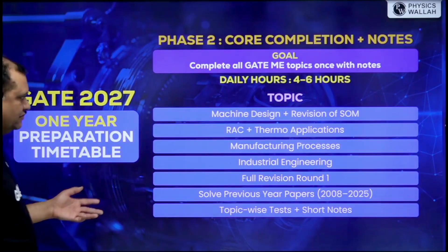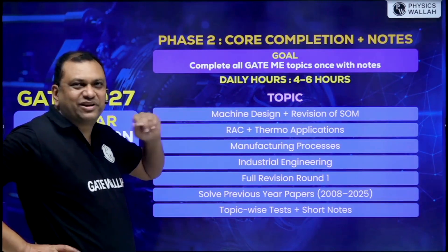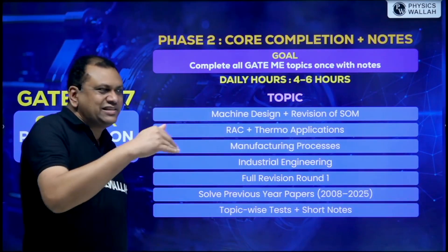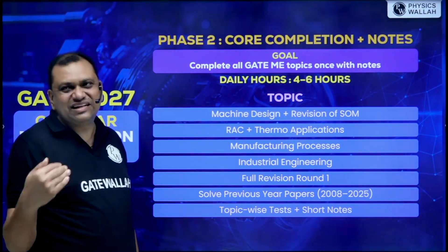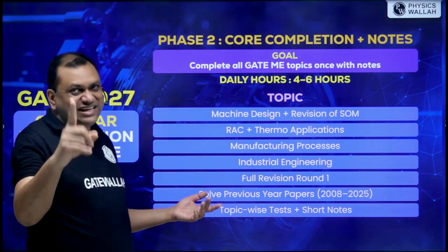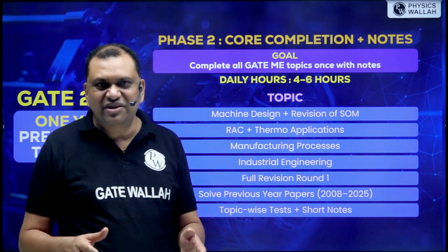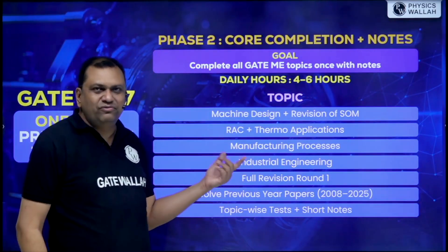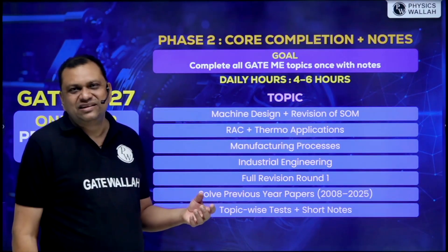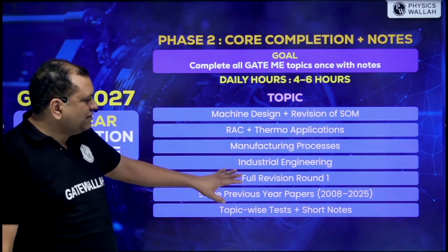Then cover Machine Design along with revision of RAC and Applied Thermodynamics, because concepts of one subject are used in another — that is why we suggest this combination. Manufacturing Process is a big subject so take it as a standalone. Industrial Engineering, which is highly numerical, should be done when you are in the next semester, as most engineering colleges have this course in third year second semester or fourth year first semester.